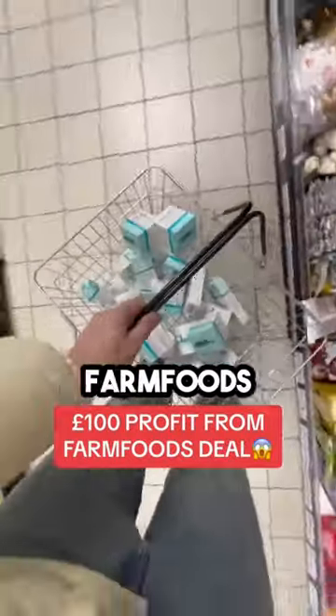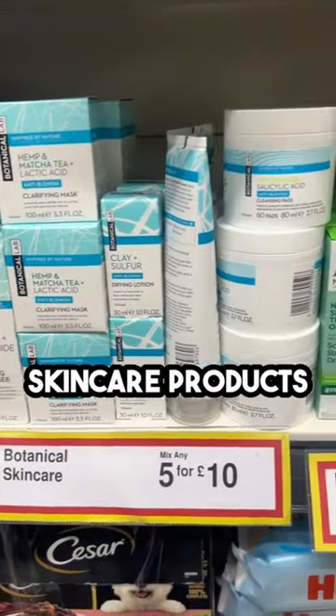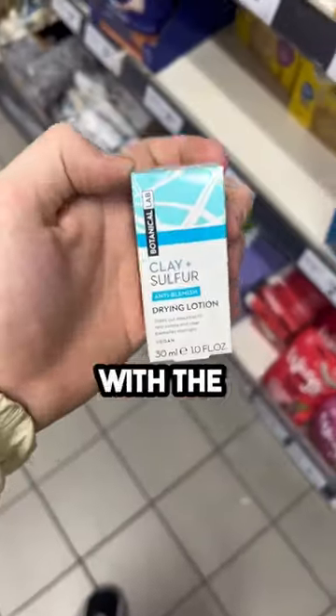How we made a hundred pounds in 20 minutes from Farm Foods. We went in and came straight across this deal — five for ten pounds on botanical skincare products. We started scanning all the products with the BuyBotGo app.